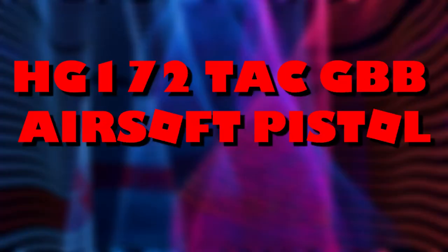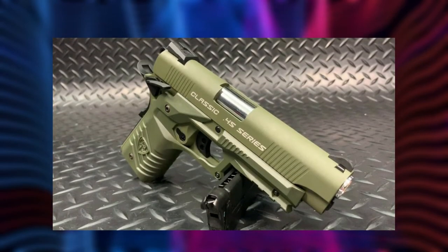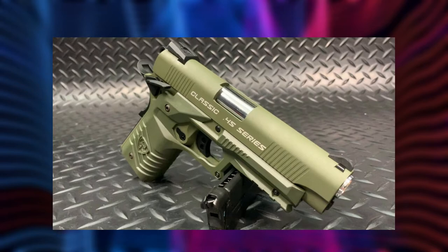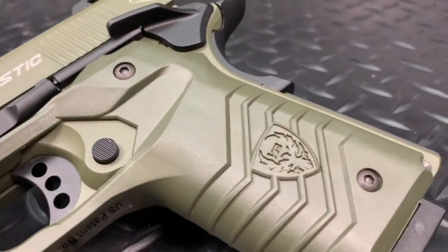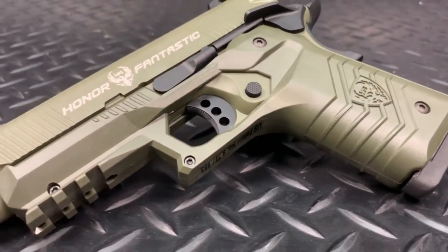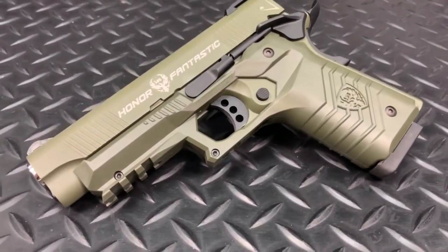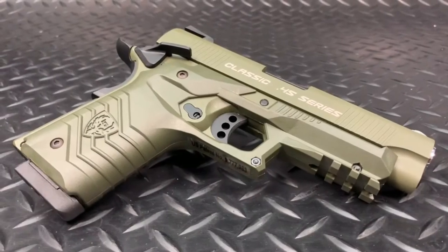HG172 TAC GBB Airsoft Pistol. This is the green HG172 TAC 1911-style blowback airsoft pistol from HFC. The same outstanding HG171B pistol with a new TAC grip and railing green, and you also get it in the pistol case. With a great blowback system and full metal construction, this is one of the best 1911 pistols we have ever seen from HFC. The full metal mag holds 27 rounds and fires 300FPS.